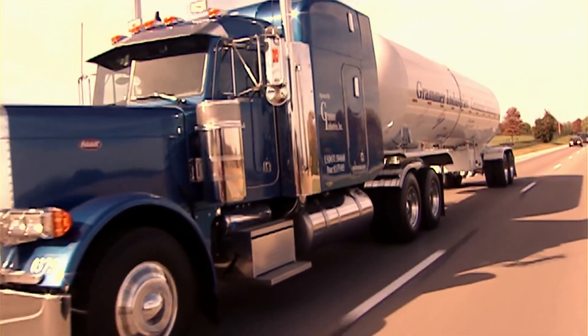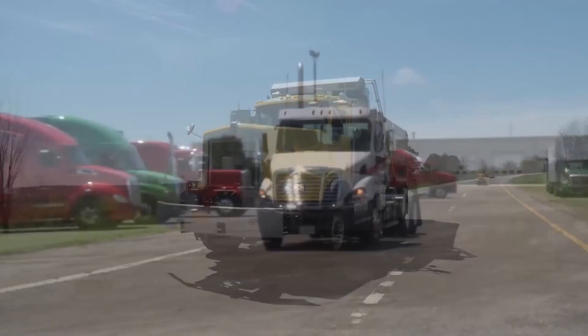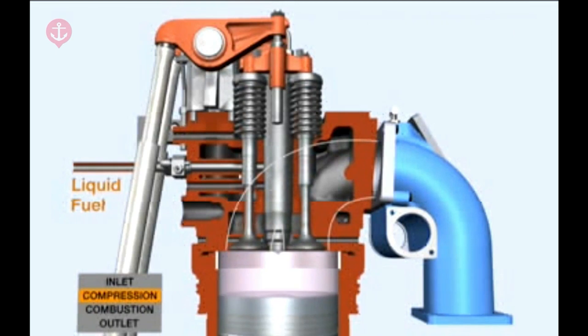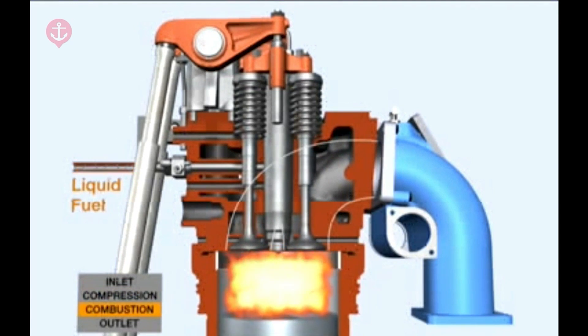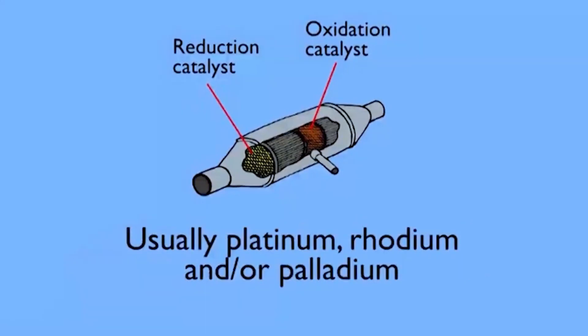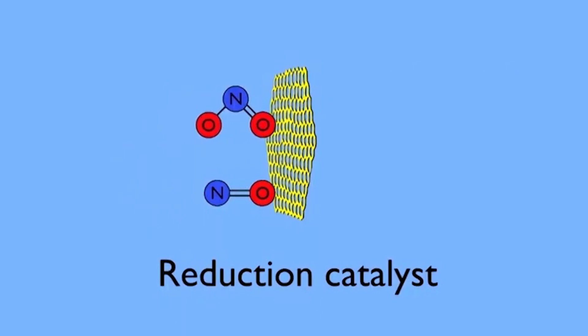The engine will automatically adjust according to the fuel mix that is injected, and the driver doesn't even notice. You will need space for the hydrogen storage tanks in your truck or car, then a computer is installed that monitors the hydrogen diesel fuel mix and adjusts accordingly. Most diesels already have big NOx catalytic converters, so the NOx produced will be minimized and the CO2 will drop by a substantial amount.